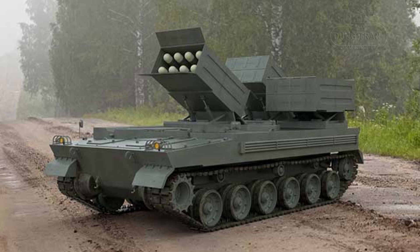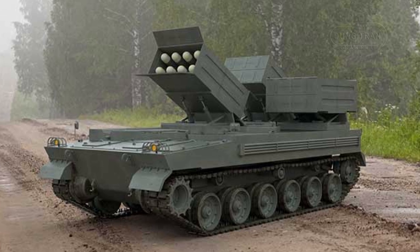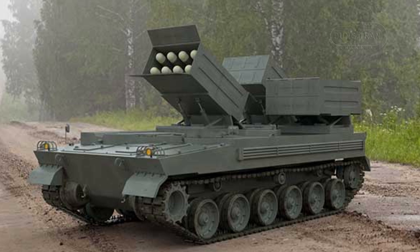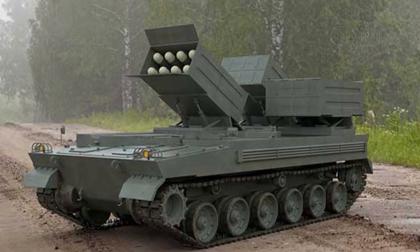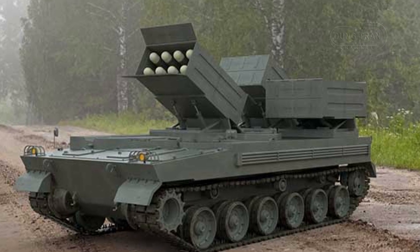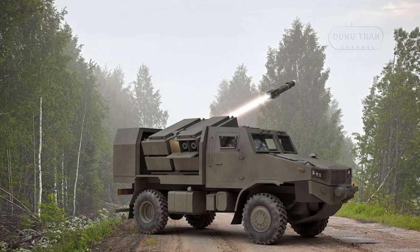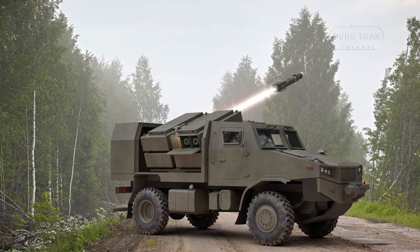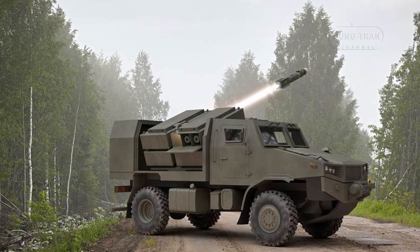The Brimstone missile's range varies depending on the launch platform, but when deployed from the Wolfram in a land-based role, it can strike targets up to 8 km away. This makes it an ideal weapon for engaging enemy armored units from a safe distance while maintaining mobility.